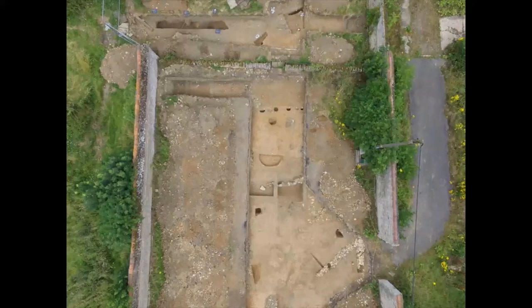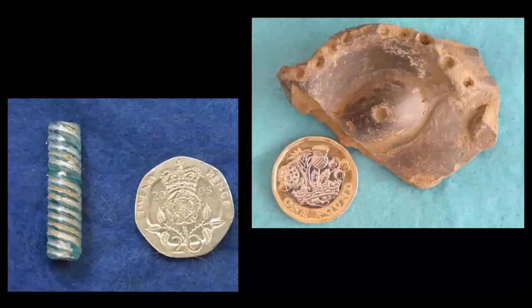We have some Saxon evidence — there's a post-built structure lurking here, though we didn't find a parallel line. We have some nice finds: a glass cosmetic stirrer, part of a face urn probably from a cremation, with a spotty eyebrow and the eye when it came out.